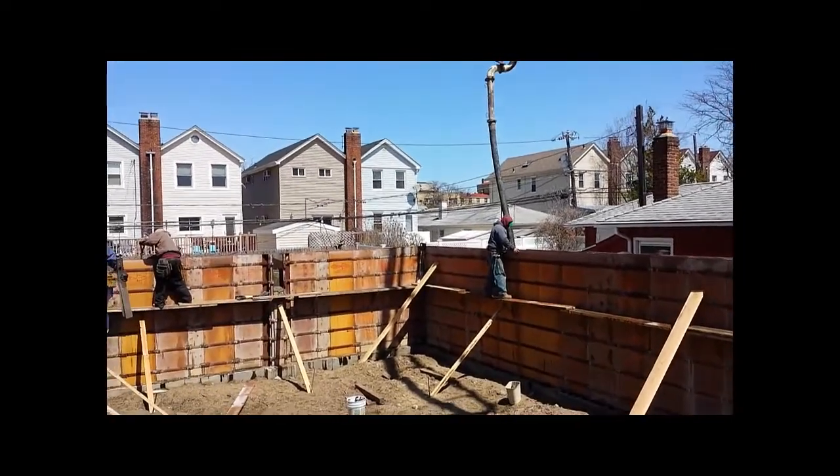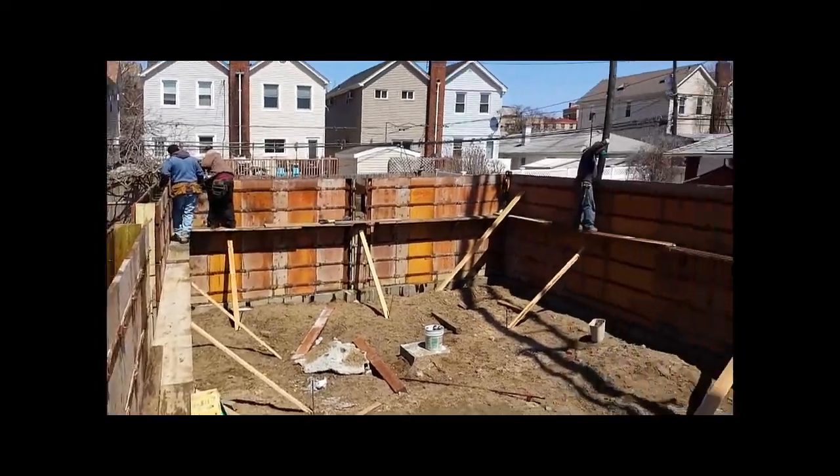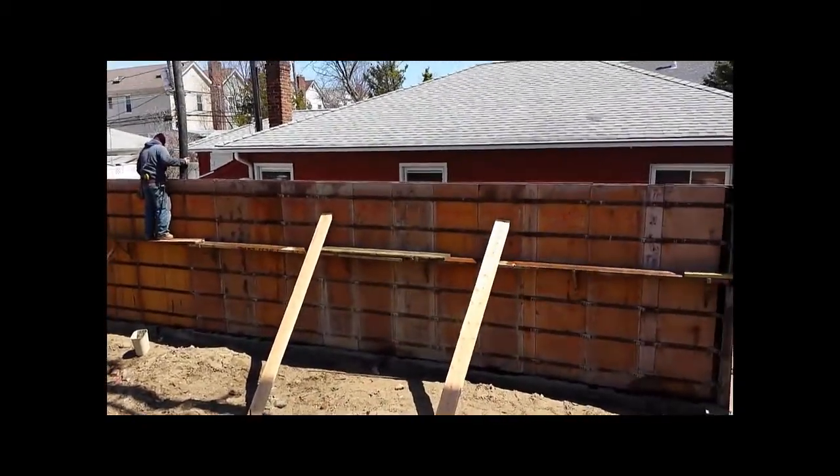This house is going to be about 6 feet elevated off the ground. This is going to be a stick build, and although it's 6 feet off the ground, it's 2 feet above the BFE — base flood elevation.